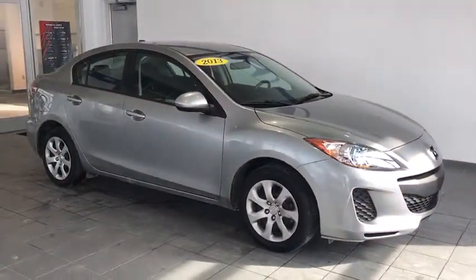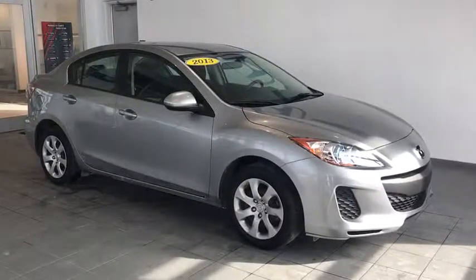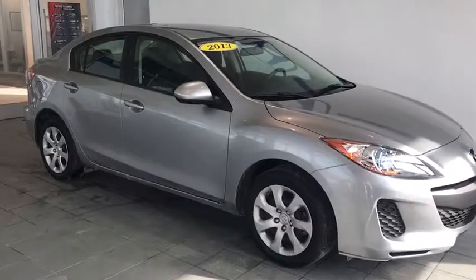This thing has HID headlights, breakaway side mirrors, wraparound taillights and headlights, and it gets great fuel efficiency.